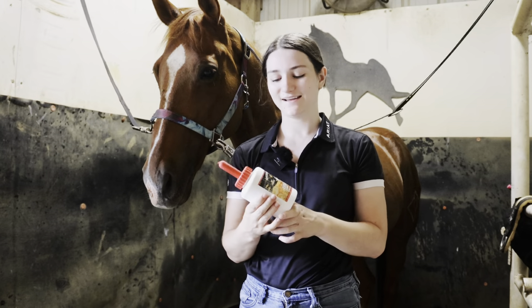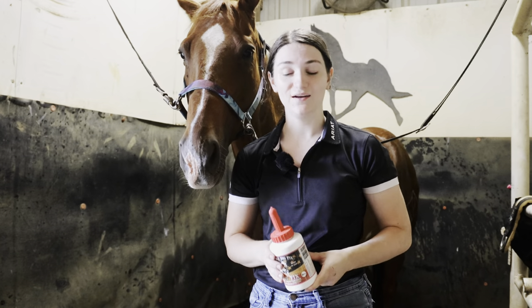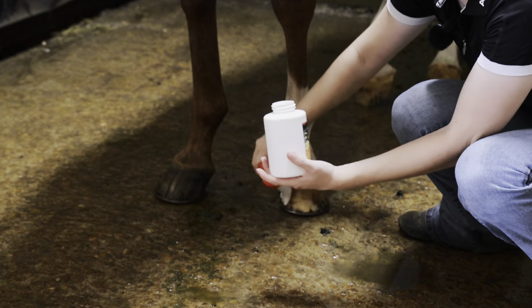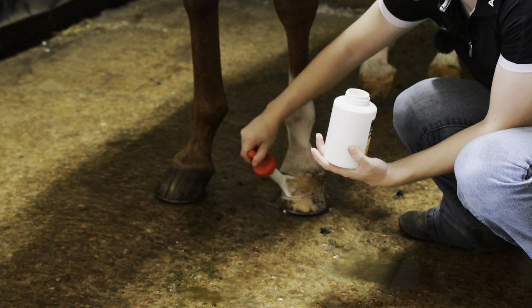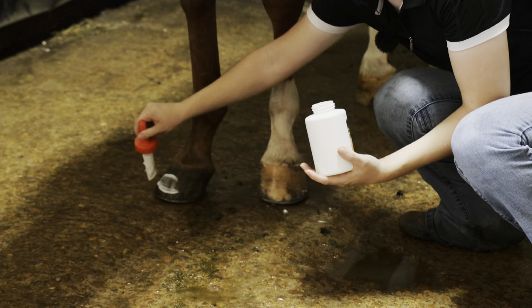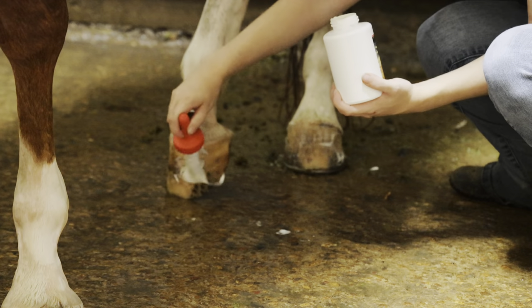The next step in his hoof care is Spur's Big Fix Hoof Fix, which is a moisturizer for the outside of their hooves. This is really good for them and will also keep them from cracking, which you don't want. Kite's feet aren't perfect — they never have been — but this should really help us out. I'm just going to take the little brush and run it over his hoof, getting all over the front, and then I'll let this set in before I turn him out.